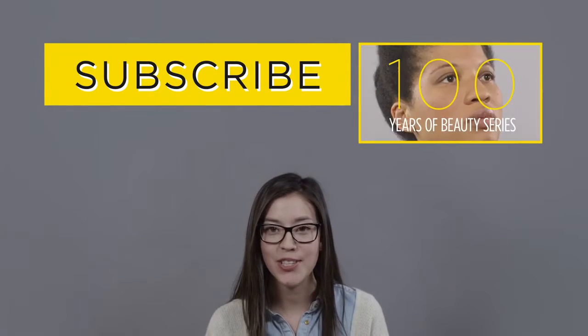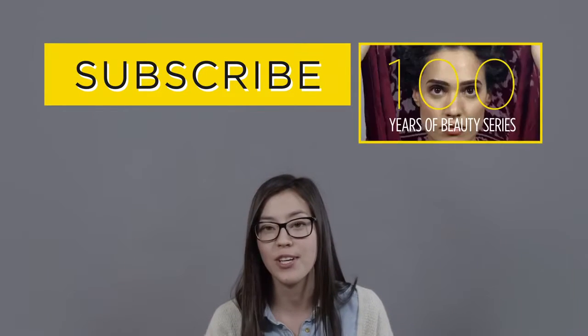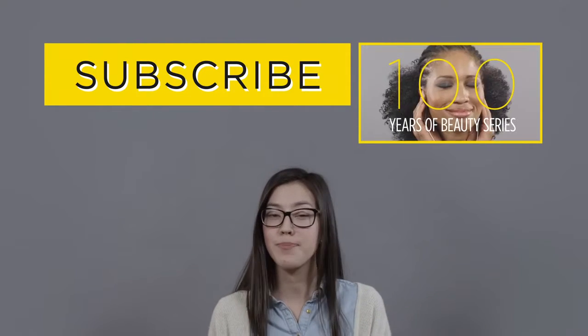Hey guys, thanks so much for watching the video. If you liked it, make sure and hit subscribe. And if you want to see more videos from the 100 Years of Beauty series, click right up here. And to see behind the scenes photos, check for a link down in the description box down below. Take care.